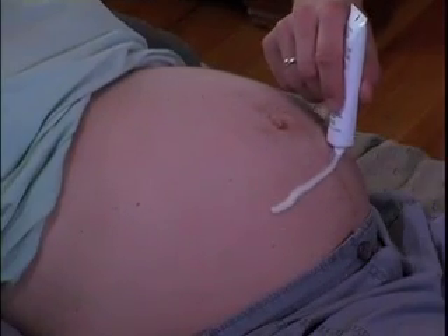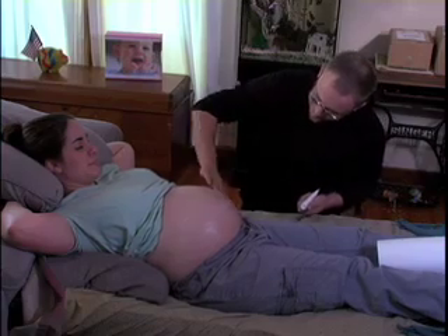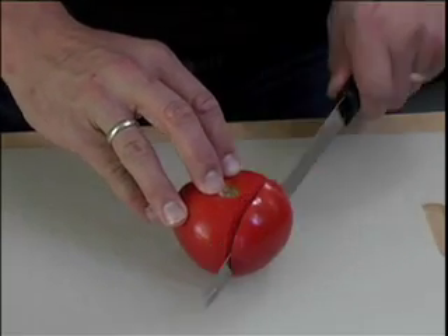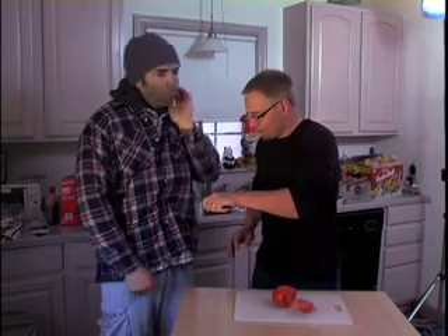Just dab a bit of sterilizer on the mother's stomach. Not too much. Then use our modified playing knife to get in there and let Junior out. Even after cutting the mother's womb, this knife is still sharp enough to cut through tomatoes and transients.